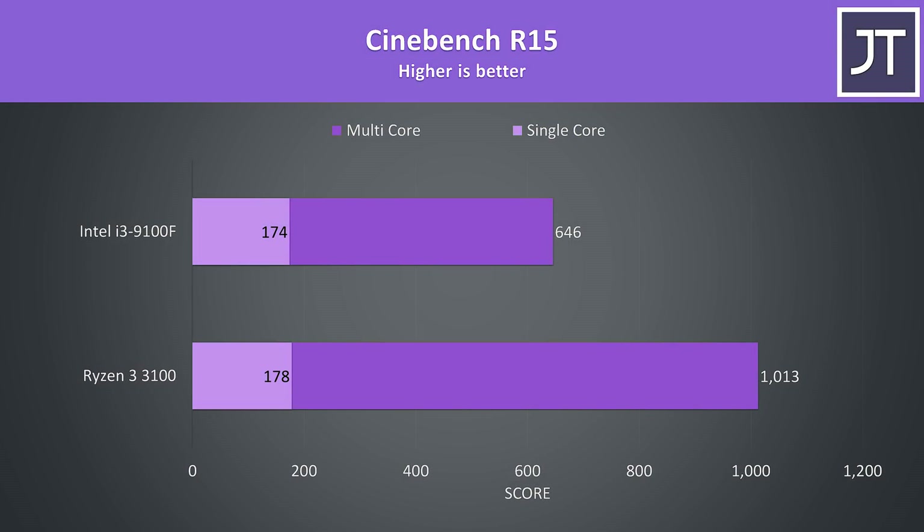I've also tested the older Cinebench R15 as a lot of people still use it. The single core performance was even closer together here with the 3100 scoring just 2% higher, however when it came to multicore the 3100 was a much higher 57% ahead.